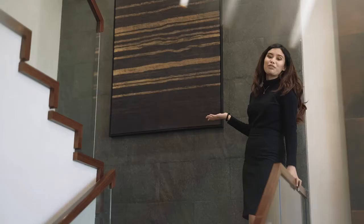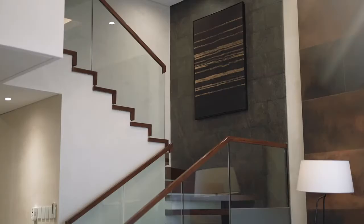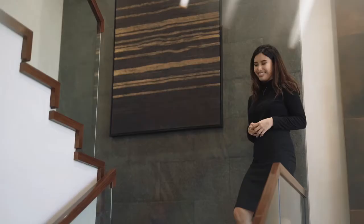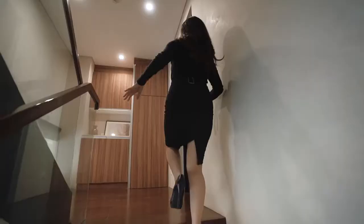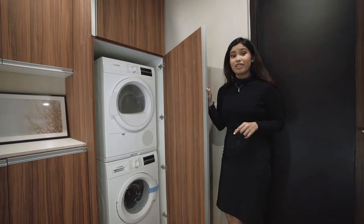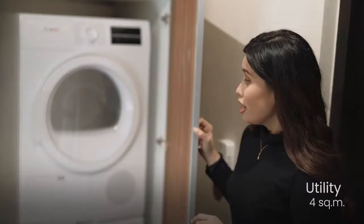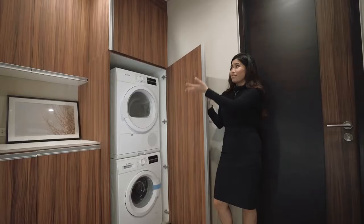This beautiful wall along the staircase is a perfect way to showcase your favorite artwork, paintings, or family pictures. This is your home and your space, so feel free to add your personal touches. Right across the staircase is the storage area, where we've placed the washer and dryer. You can also use this space for a mini refrigerator, towels, linens, or convert it into a study nook.